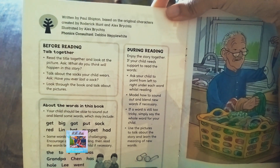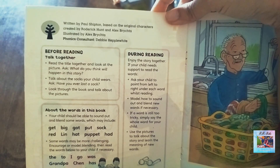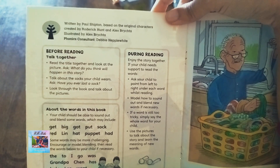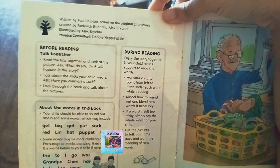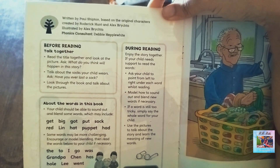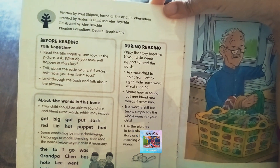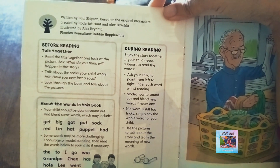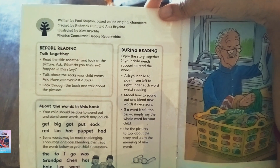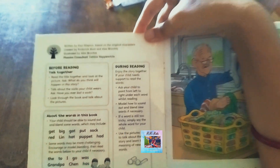Before reading, talk together — read the title together and look at the pictures. Ask: 'What do you think will happen in the story?' Talk about the socks your child wears. Ask: 'Have you ever lost a sock?' Look through the book and talk about it.